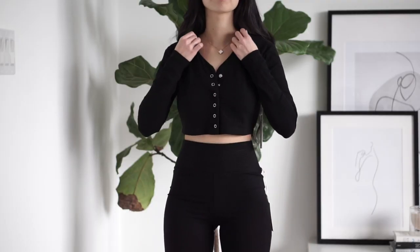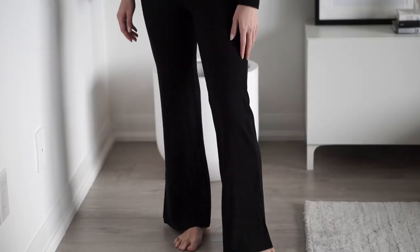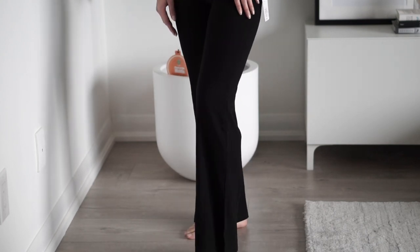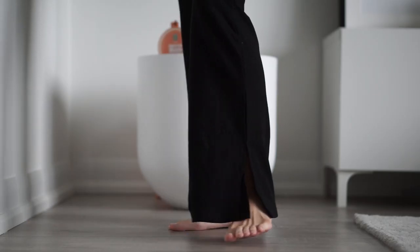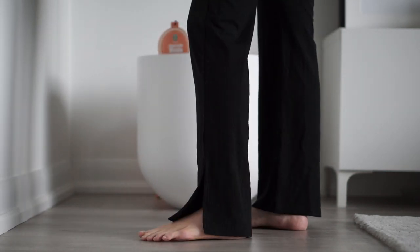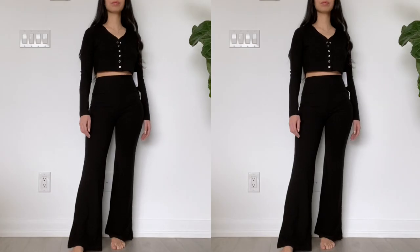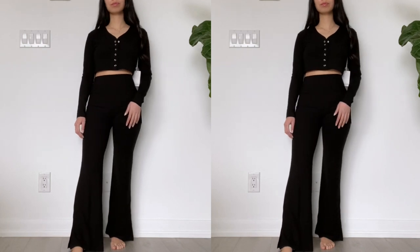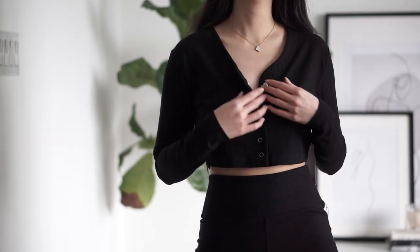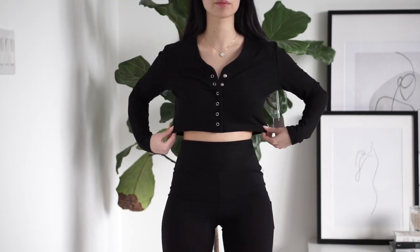Continuing on with sets, I ordered this one from Revolve — first time trying the brand Year of Ours. I ordered the set primarily for the pants and I love love love these pants. Again perfect for petite girls, and the slit detailing in pants is everything this season. They're so soft and comfortable with a slight ribbed texture, so I'm definitely keeping this pair. The top I wanted to like, but the neckline didn't really do it for me — the style felt a bit lackluster and I ultimately decided to return it.